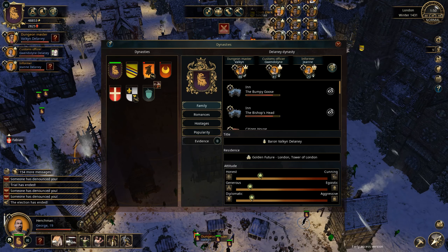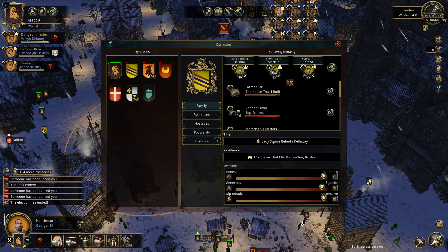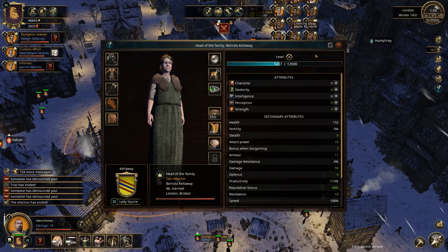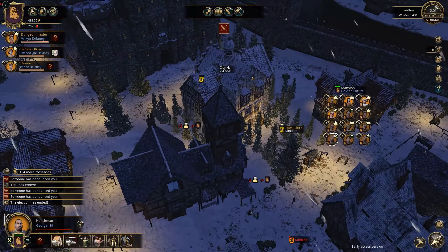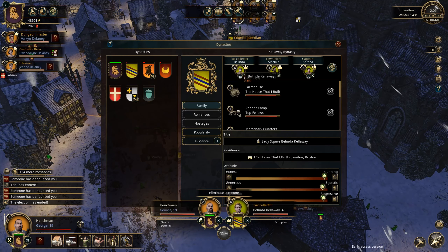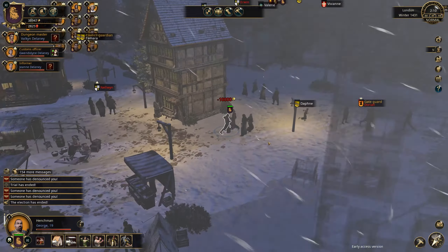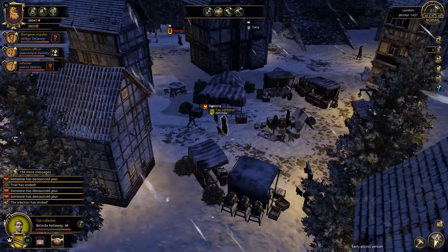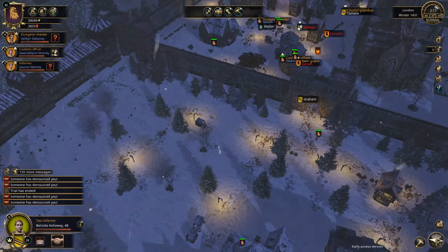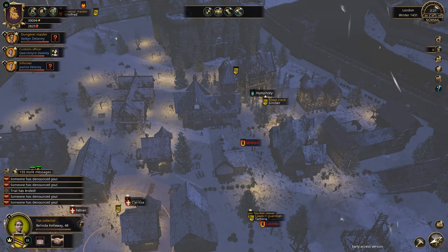Wait — is he the chief? No, it's Belinda actually — she's head of the family. We need to be more careful here. So she's head of the family; in that case let's attack her. Let's try to eliminate her — she's a nuisance. 45%? That's too low, but let's try it. She's in the middle of town — could not turn out so well, but we need to do something about them because they're quite aggressive now.